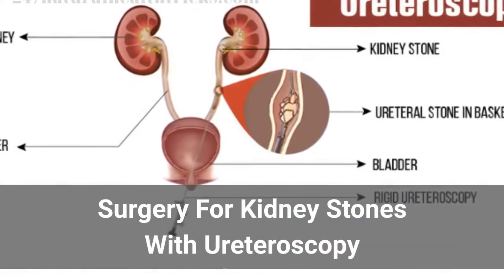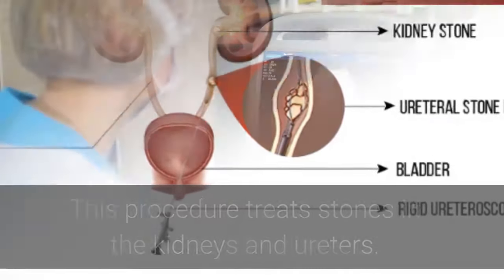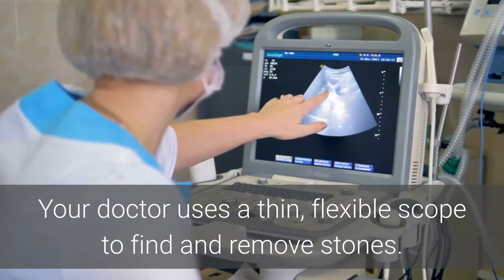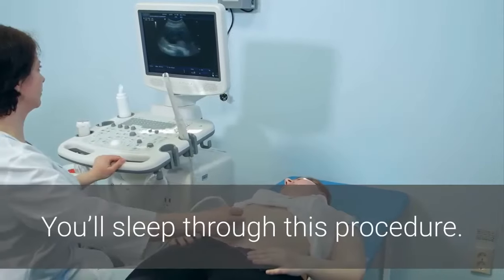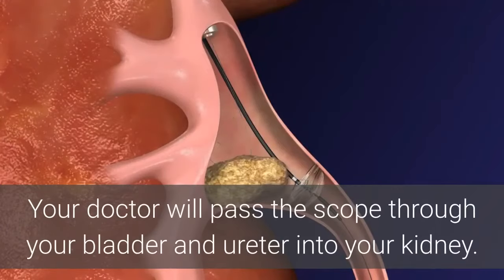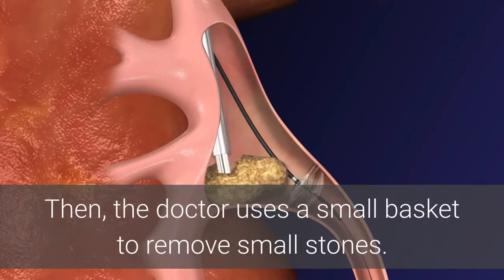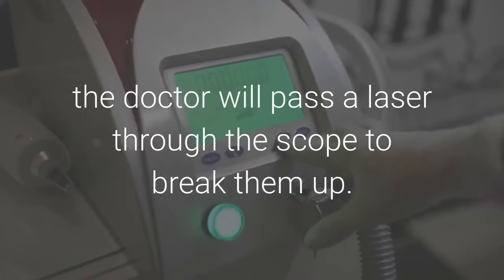Surgery for Kidney Stones with Ureteroscopy. This procedure treats stones in the kidneys and ureters. Your doctor uses a thin, flexible scope to find and remove stones — no cuts are made in your skin. You'll be asleep through this procedure. Your doctor will pass the scope through your bladder and ureter into your kidney. Then, the doctor uses a small basket to remove small stones. When the stones are larger, the doctor will pass a laser through the scope to break them up.